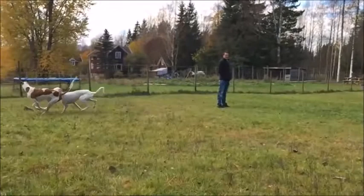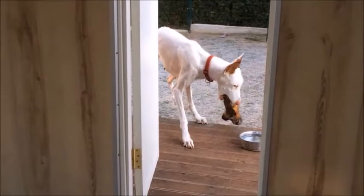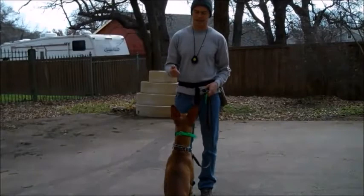Temperament: The Ibizan Hound has proven to be a great companion for both human families and other pets. He's an intelligent, cunning, faithful, loving, balanced, protective dog. He loves to share a lot of time with his owners. Versatile and trainable, Ibizans make excellent family pets.